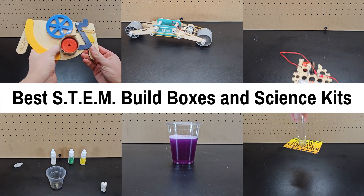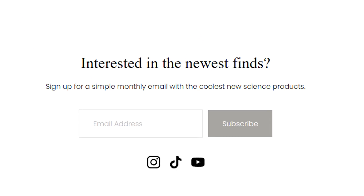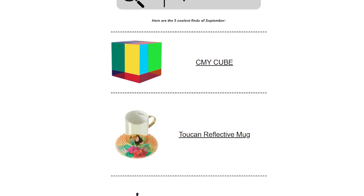And that completes my guide for STEM build boxes and science kits. If you're interested in my latest finds, you can sign up for my simple monthly newsletter. Hope this was helpful, thanks for watching to the end, and I'll see you next time.